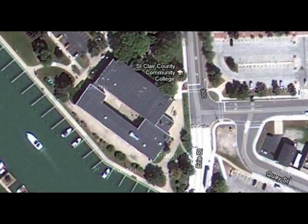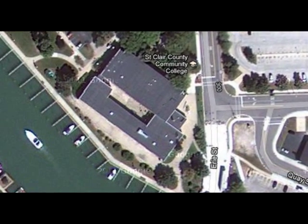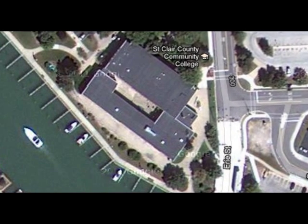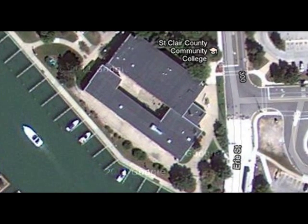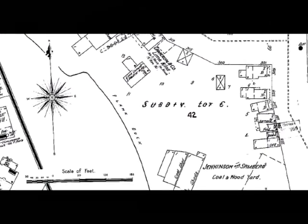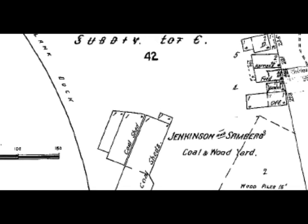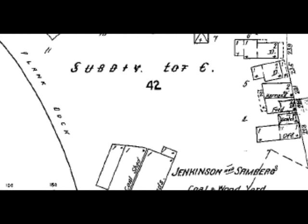Of course in this satellite view you can't see River Street, but this whole section where the newer part of the community college is by the river — back in 1898, this is what it was. Jenkinson, Sandburg, Coe, and Woodyard took up pretty much that whole corner — a lot of space. And if you go a little further up Black River, or River Street, you'll see Cameron and Company, which was a lime company situated there.